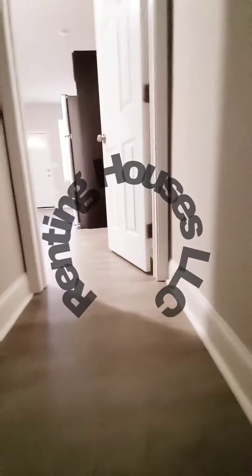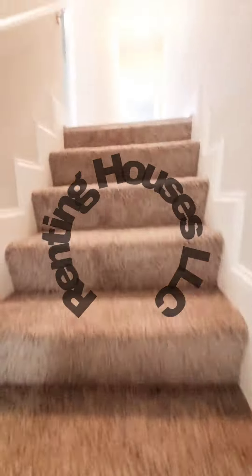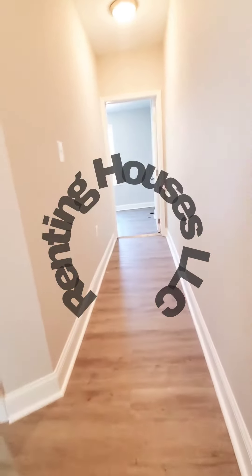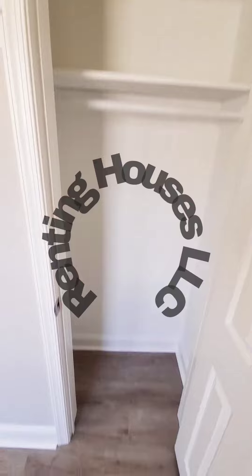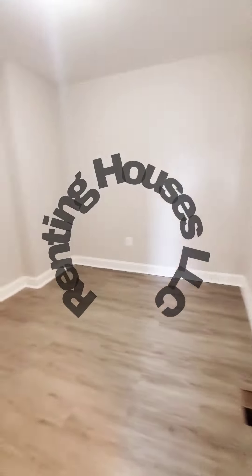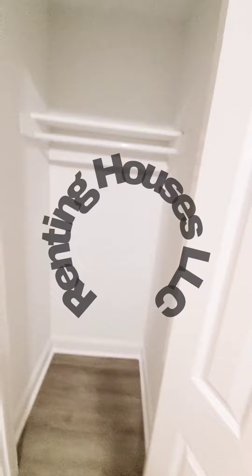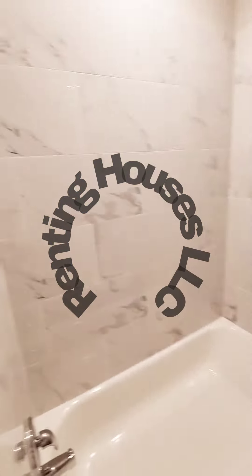Let's go back up to the second level. To the rear we have your first bedroom with a closet. In the hall we have the den, which has already been converted. And here we have your full second bedroom.